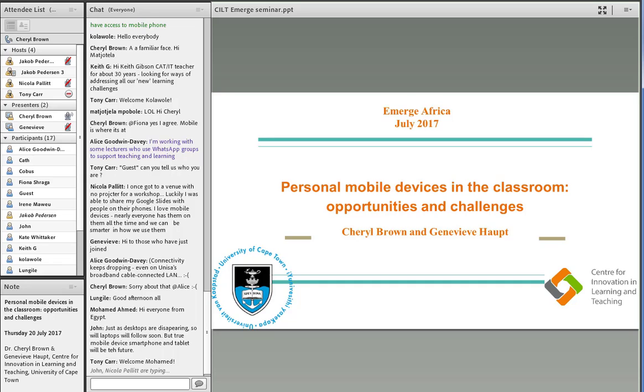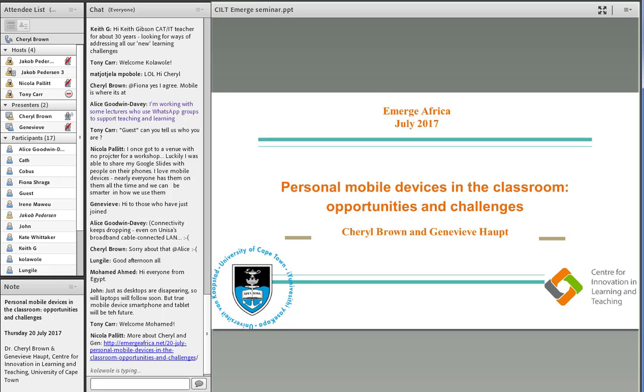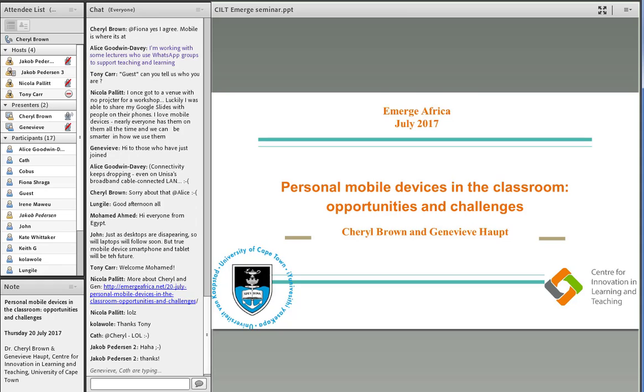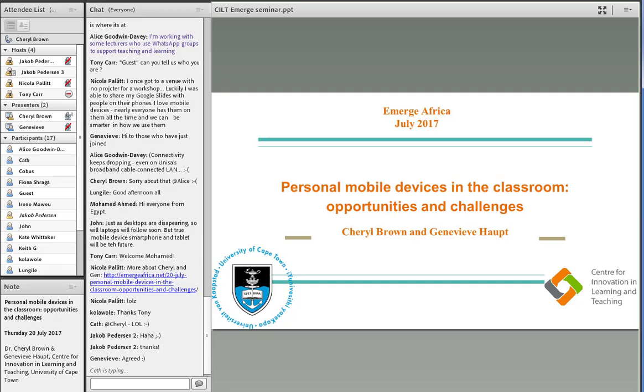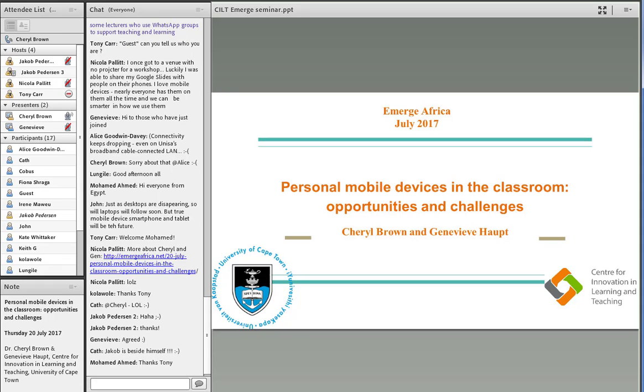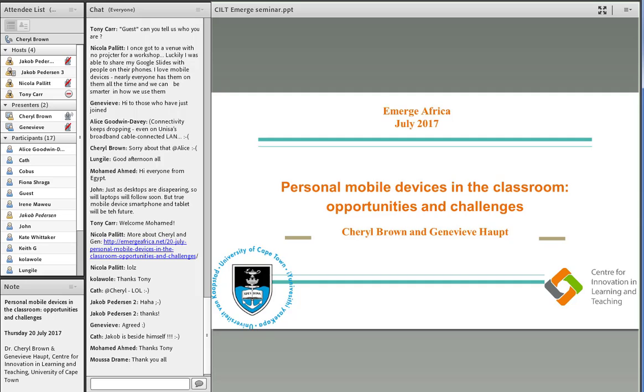Thank you for that lovely introduction, Nicola and team. I'm feeling very confident about this session because I've got three Jacobs on board, and I know that no problems will happen as long as we've got three Jacobs supporting us. Jen and I are going to divide the session up — Jen's going to introduce the first part, and while Jen's presenting, I'll watch the chat and make notes of the questions. We're very keen to hear about some of your experiences. We'll do a poll near the beginning and try to get a sense of how our project resonates with you and your various contexts about halfway through.